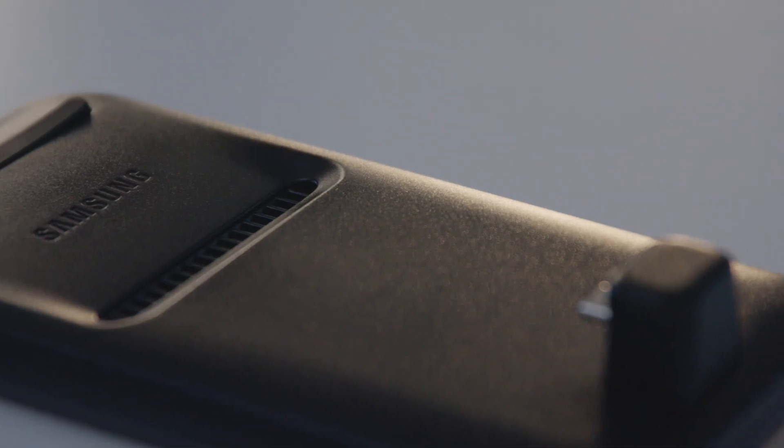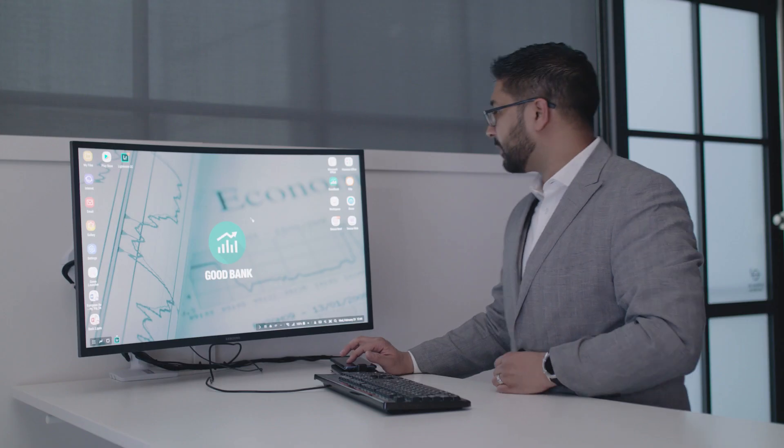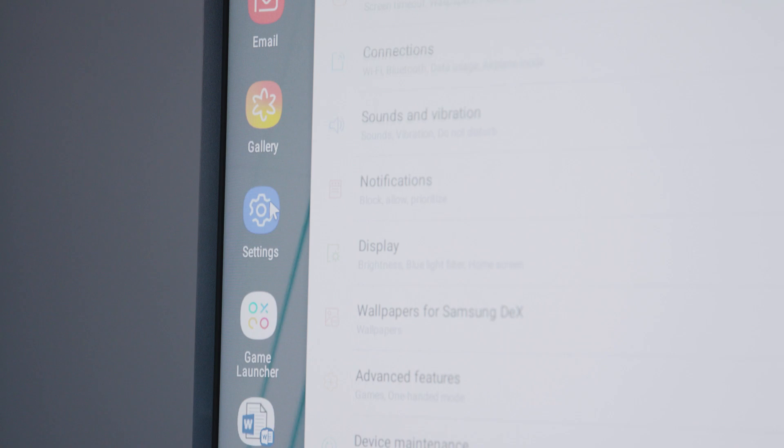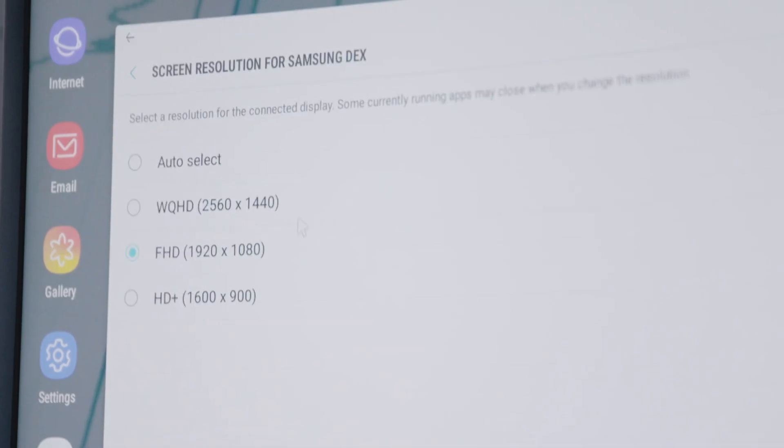DeX was introduced a year ago. How has it evolved over the last 12 months? Two main ways: one, we're offering a new DeXpad accessory form factor to use with DeX. The second is actually providing multiple and higher resolution support, so business users and even consumers can enjoy a richer, more productive experience when they're back at a desktop.